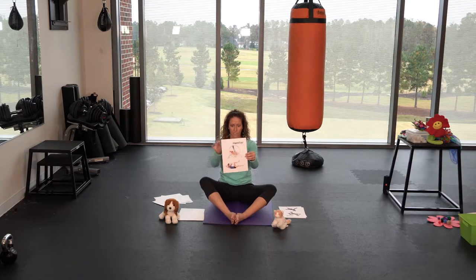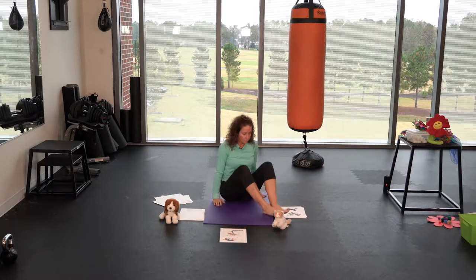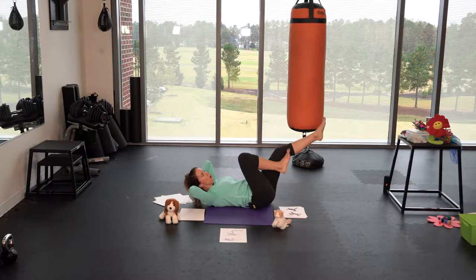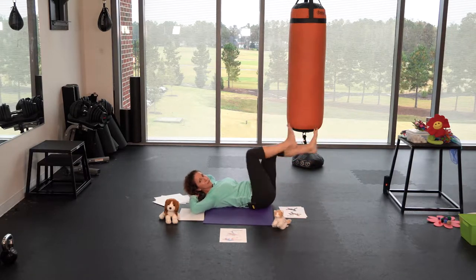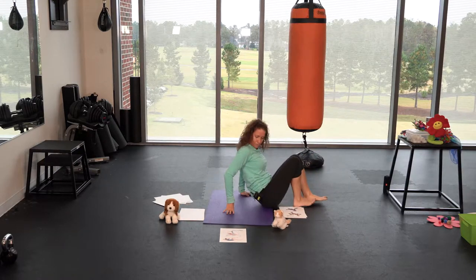Some people might have a hamster. I had one growing up and they really like to get in their hamster wheel and just run and run. So a really cool way for us to do this is to come back on our backs, almost like we're riding a bicycle, and just move your legs — pedal, pedal, pedal — like you're on that hamster wheel, moving, moving, moving. You can go faster or slower.